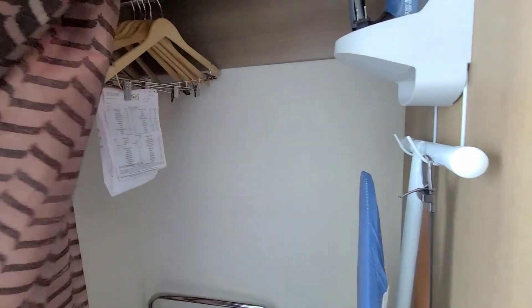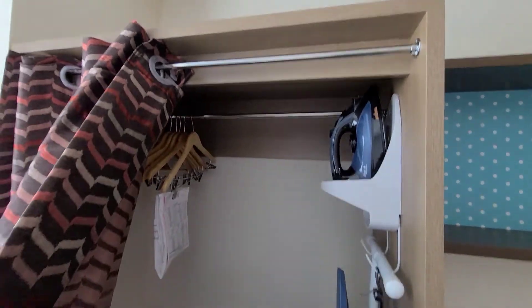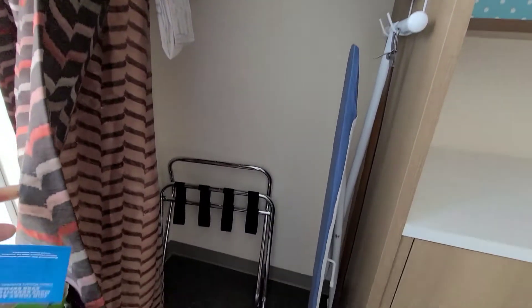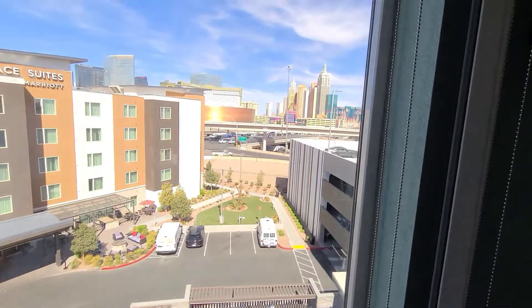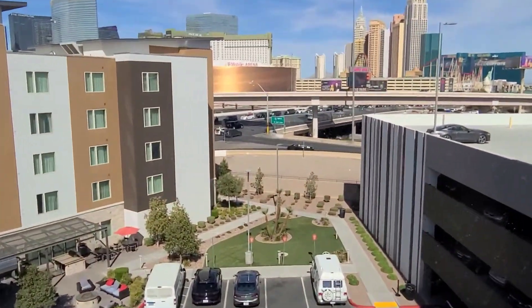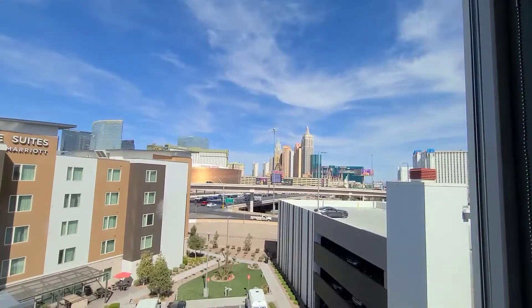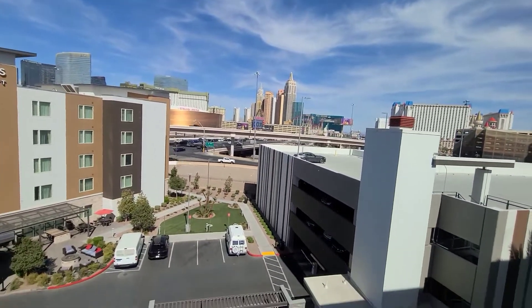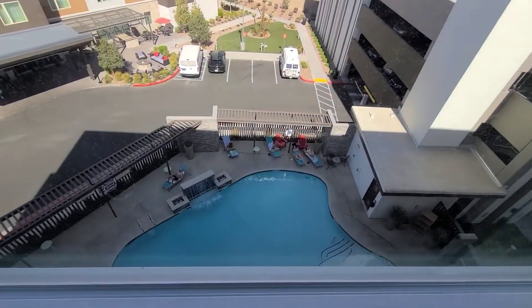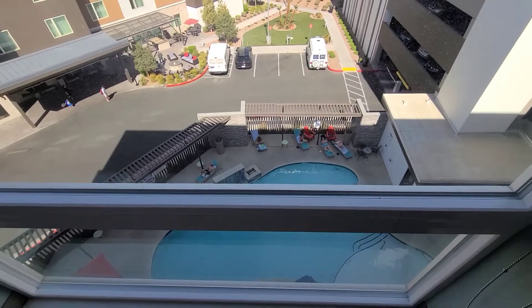We also have a view of the pool. If you see the gold building, that is the T-Mobile Arena. We also have the view of the pool, and the pool has water fountains.